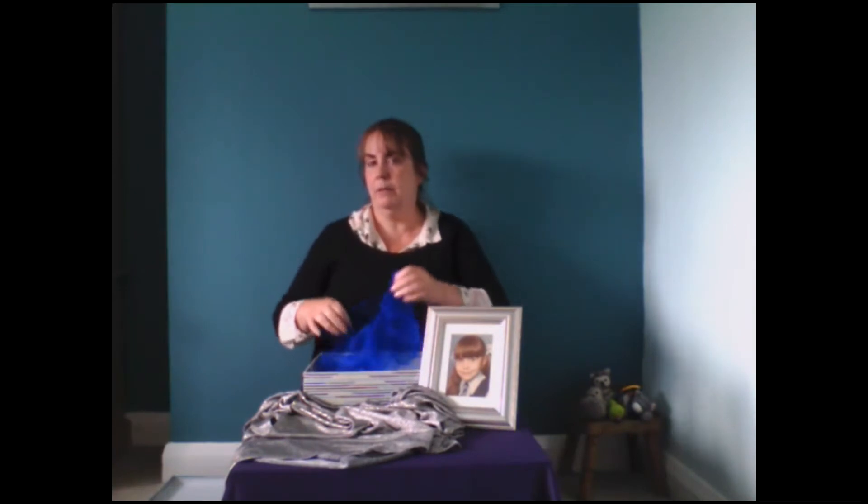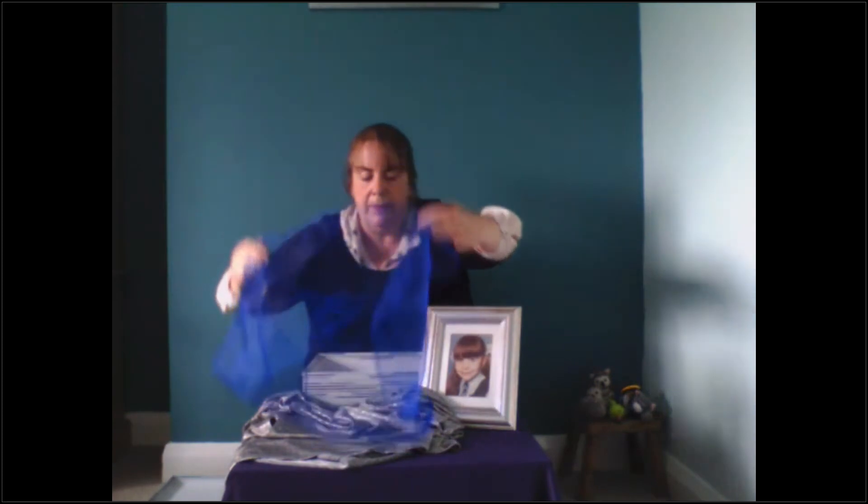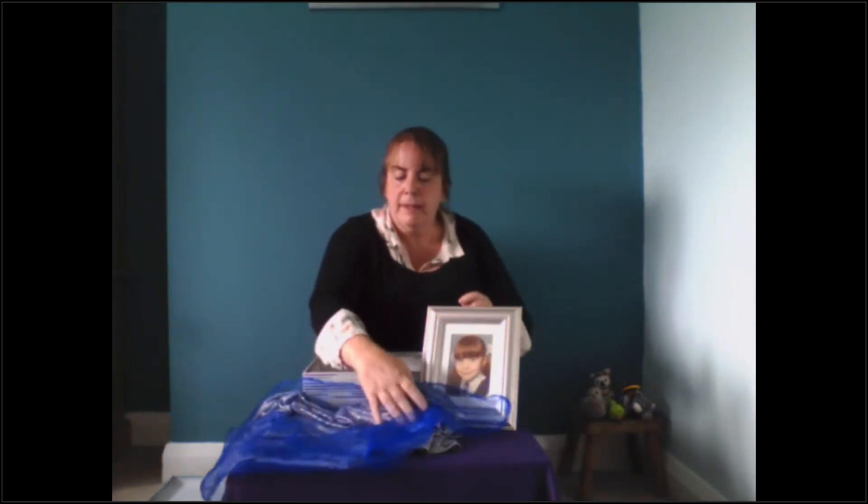Now I've also found some dark blue fabric. I'm going to put that there too, because I'm going to make this the sea.